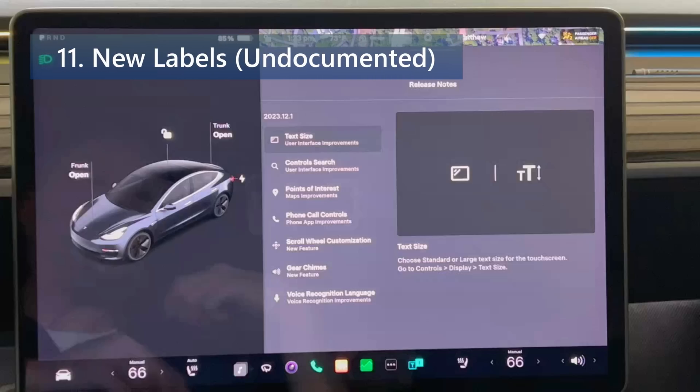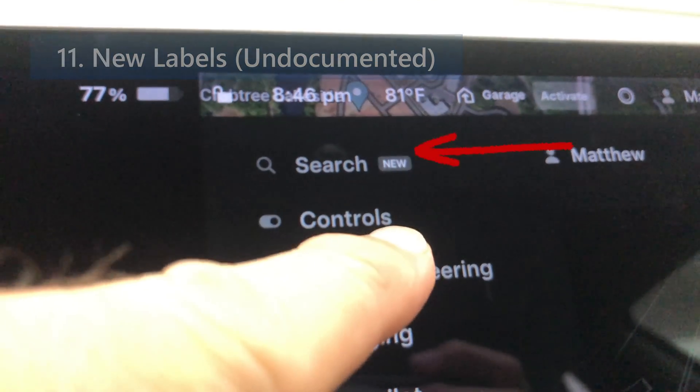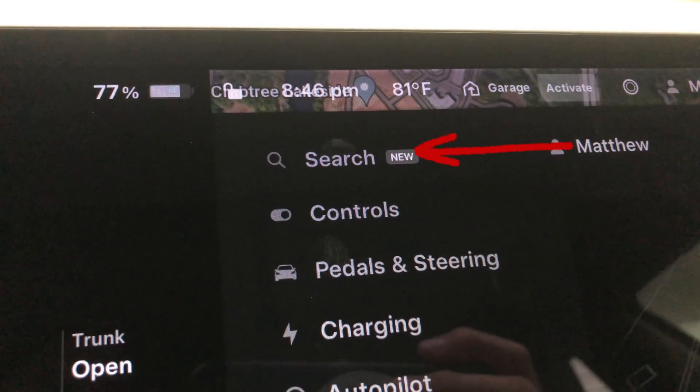The third undocumented feature is new labels. Tesla will now display a new badge next to new features or options, making new features more noticeable when scrolling through the menus.